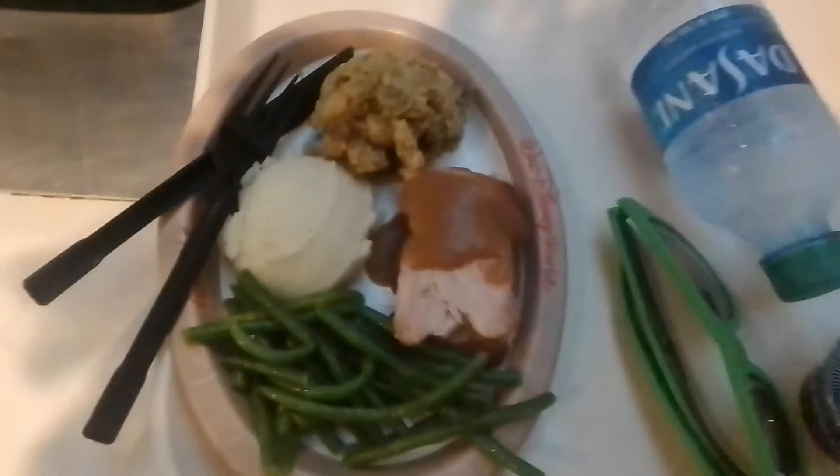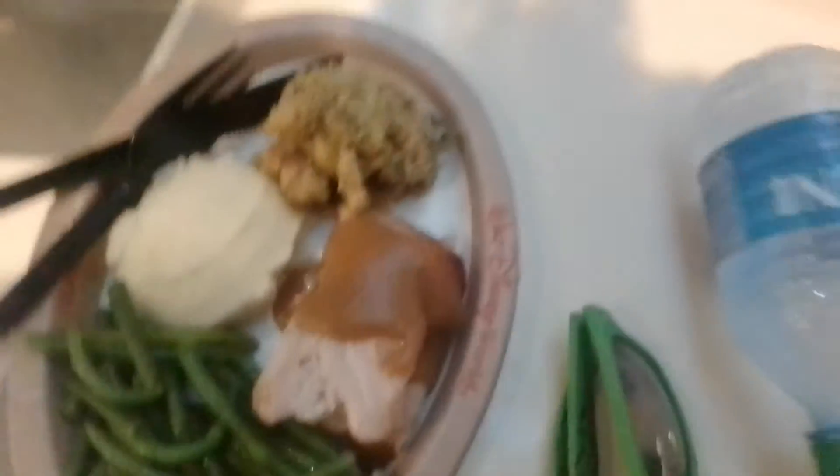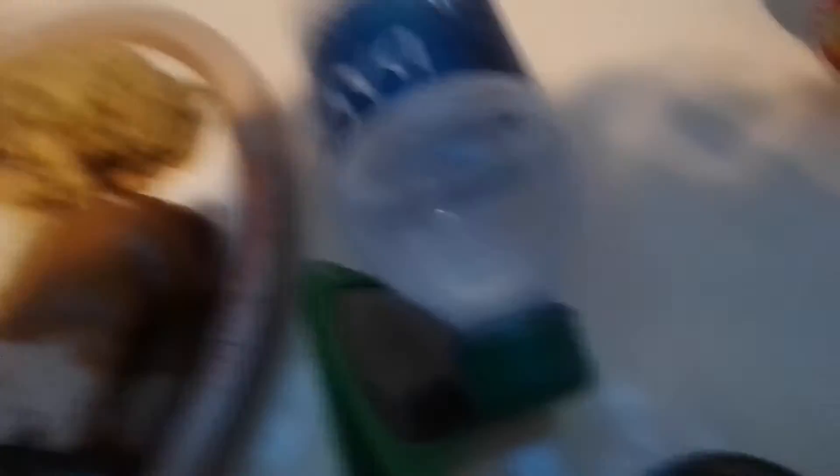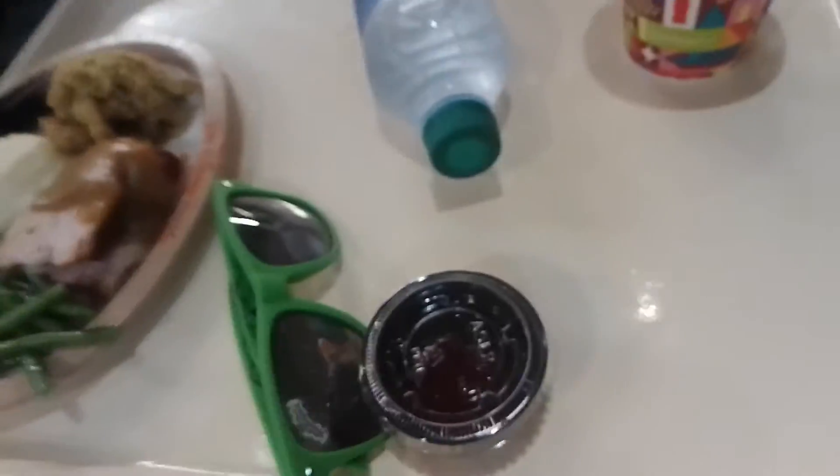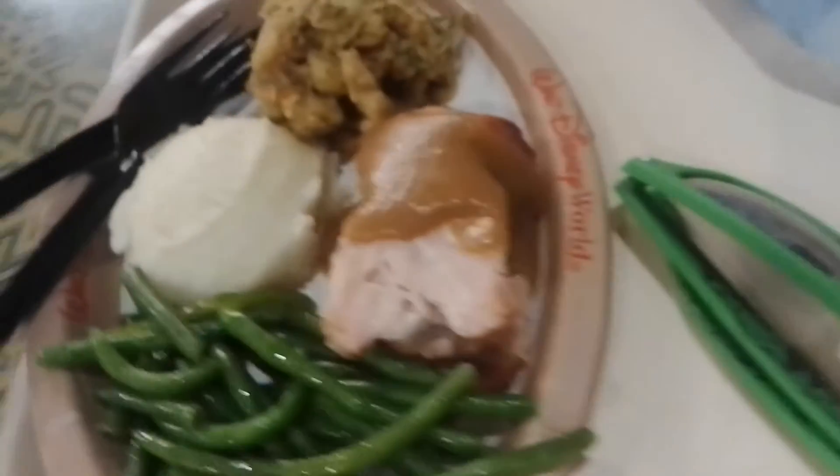Sunshine Seasons. I got the kids' version because I'm not very hungry and I may also get a burger. So we're going to show this off in a minute. In Sunshine Seasons, they had a Thanksgiving meal. This is the smaller version.